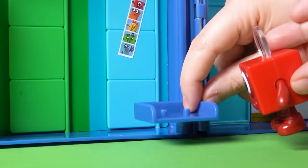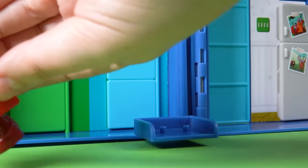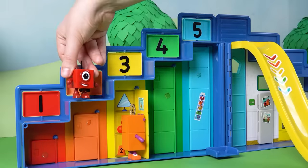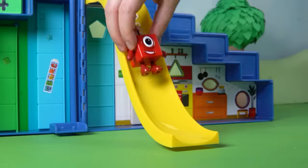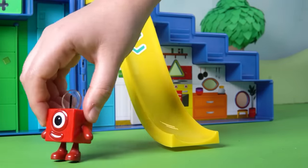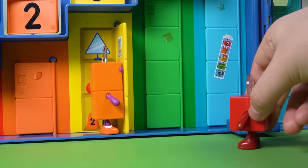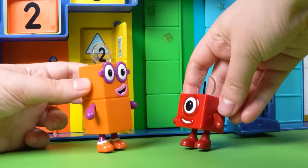Up and down goes the lift, but no Number Block's here. Let's keep looking. Up, up, up the stairs she goes. Whee! Now down the slide. What's that by the lockers? Those are Number Block 2's dancing shoes. We've found our first friend.